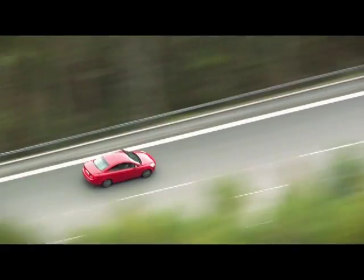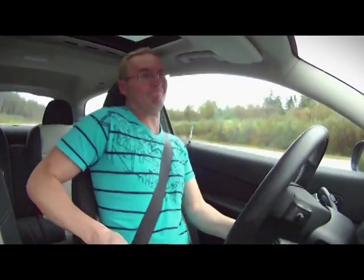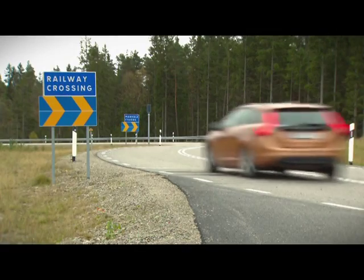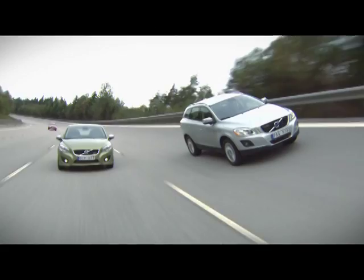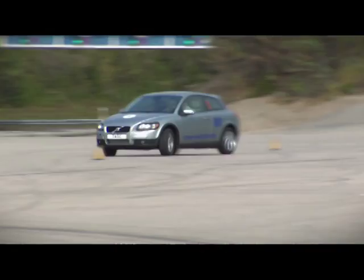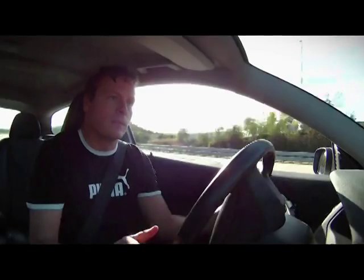Here, Volvo cars are made to suffer around the clock, in extraordinarily tough conditions. In just a few months, cars are aged as much as during the entire anticipated lifetime of the vehicles in normal traffic. The test facility at Hellerad in Sweden is a veritable torture chamber for cars.